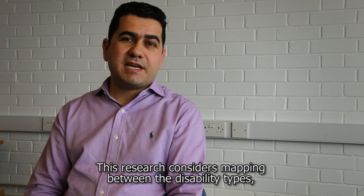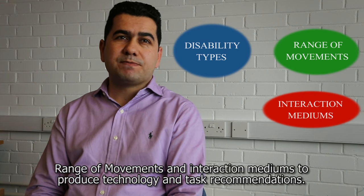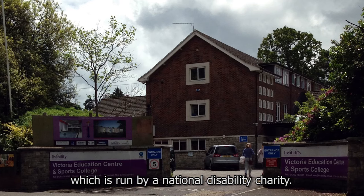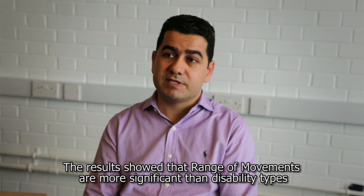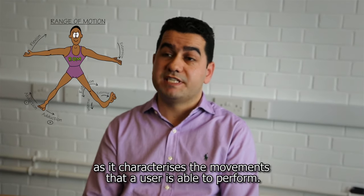This research considers mapping between disability types, range of movements, and interaction mediums to produce technology and task recommendations. We conducted experiments at the Victoria Education Centre, which is run by a national disability charity. The results show that range of movements is more significant than disability types, as it characterises the movements that the user is able to perform.